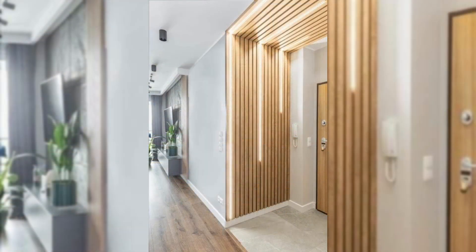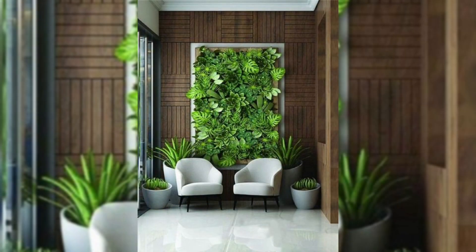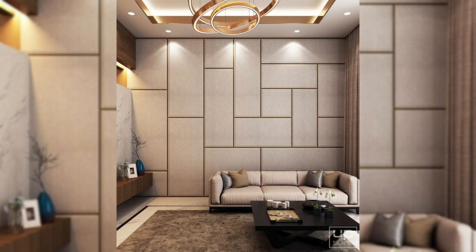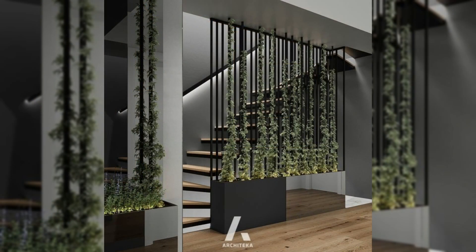10. Bring in plants. Plants don't just have to sit on the windowsill. Try hanging or wall-mounted planters to add a bit of nature to your space and life to your walls. 11. Add texture with a weaving. Those 70s macrame wall hangings have come back in a big way. The weavings add texture and warm up stark walls.